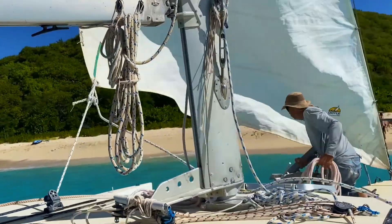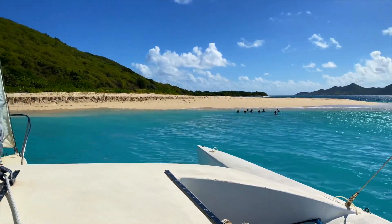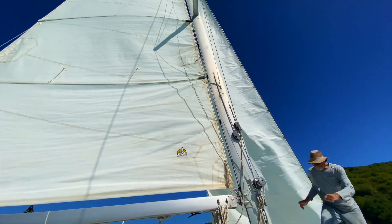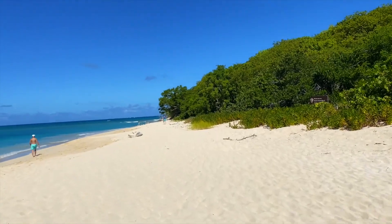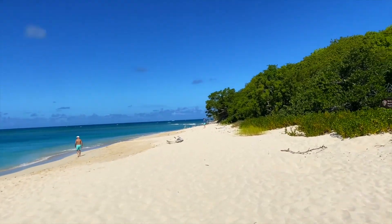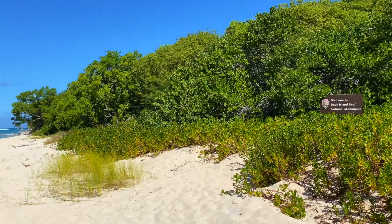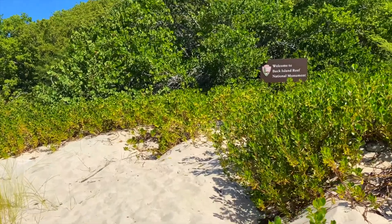I kind of felt guilty — Dave was definitely doing all the work while we just sat back and relaxed. You could do a short hike to the top of the island, which takes about 45 minutes round trip. But we were just too tired after all that snorkeling and chose to chill on the beach and cool off in the water instead.